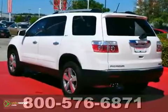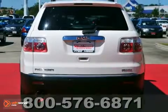If you're in the market for a nice GMC Acadia, then make sure you come and see this one before you buy.